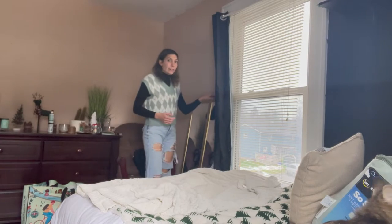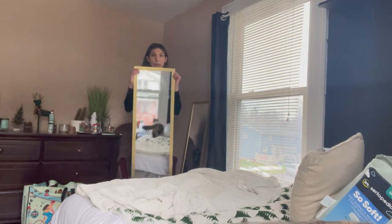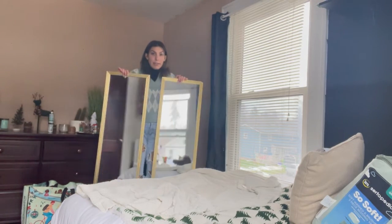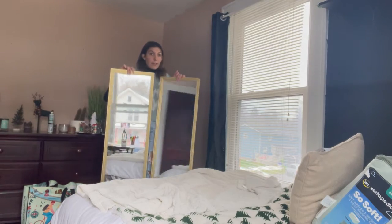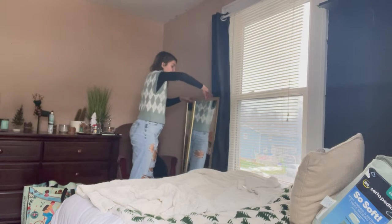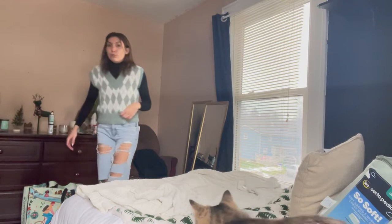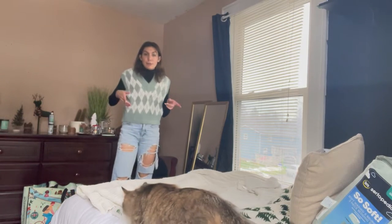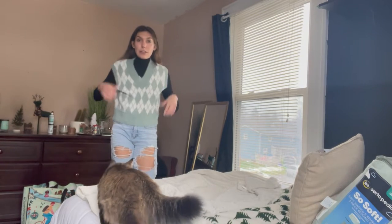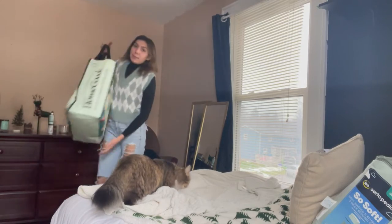I also got one of these mirrors from Walmart — I already have another one, and my plan is to take the bordering off and command strip it to my wall so I have one big mirror. This is something I'm going to do today. And I also got this turtleneck from TJ Maxx — it came with another one — and I also got this vest. I put it on and it's very nice.